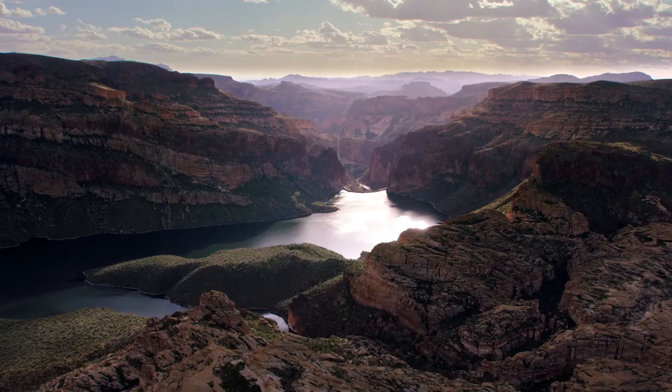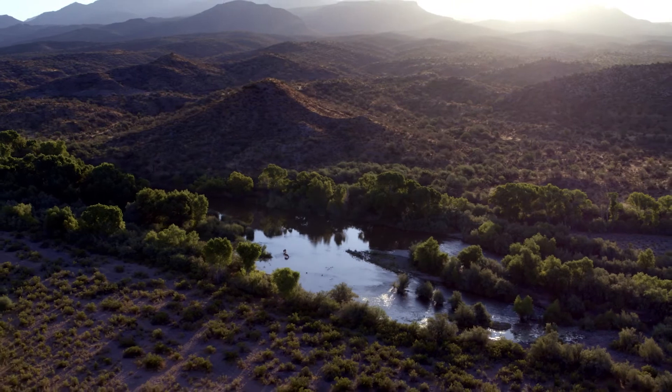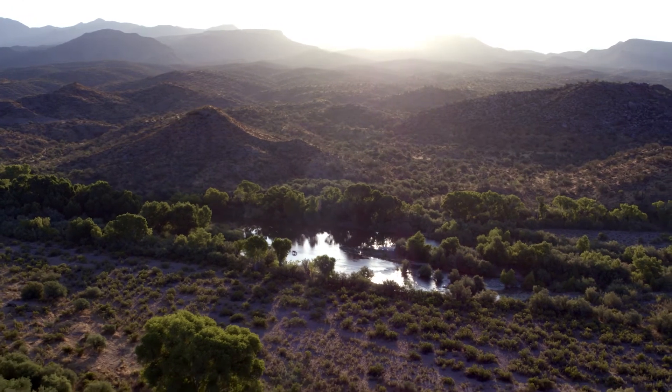With the Salt River providing power and water, we turn our sights to the Verde River and the unique way this watershed demonstrates how water still shapes partnerships in the desert.